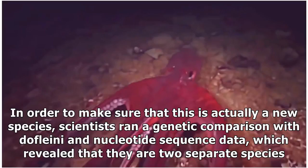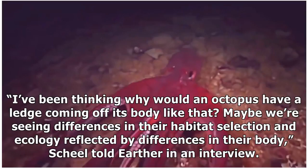In order to make sure that this is actually a new species, scientists ran a genetic comparison with dofleini and nucleotide sequence data, which revealed that they are two separate species. "I've been thinking why would an octopus have a ledge coming off its body like that? Maybe we're seeing differences in their habitat selection and ecology reflected by differences in their body," Scheel told Arthur in an interview.